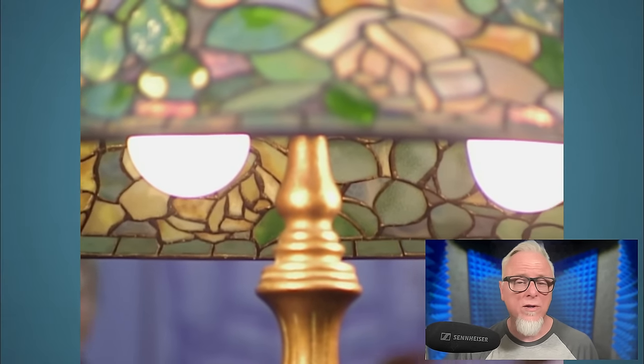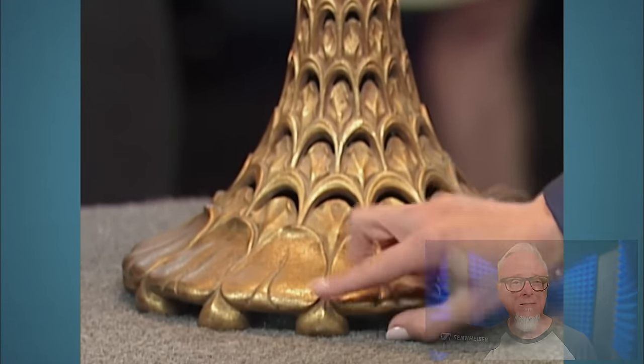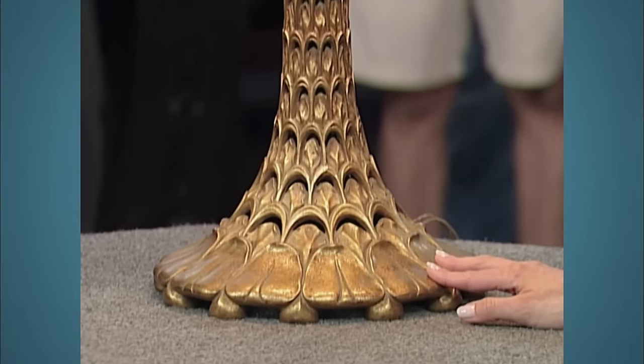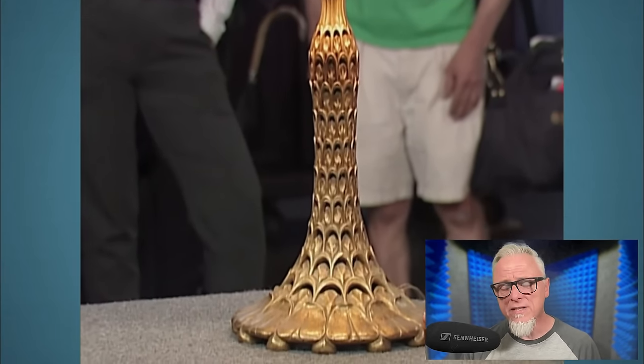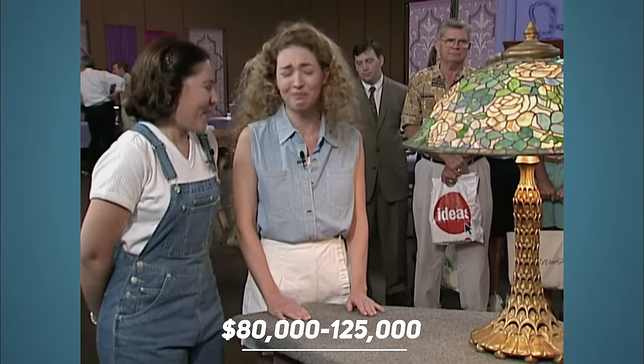Under the shade is coated with gold leadings. This leading also matches the gold on the base. The base is really unusual — I can count on one hand how many times I've seen this base. This rare, beautiful lamp is valued at $80,000 to $125,000.